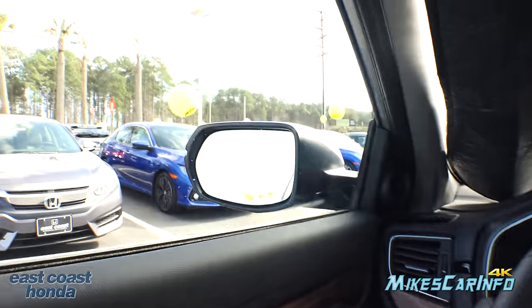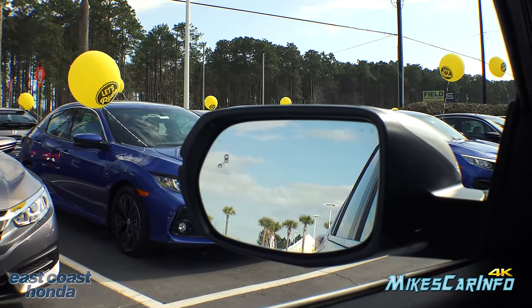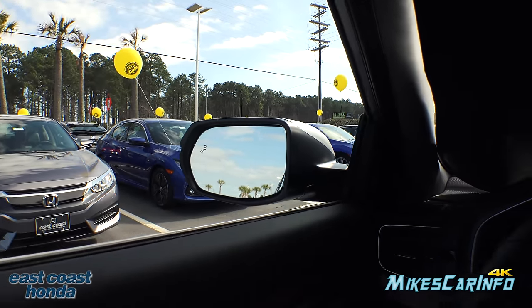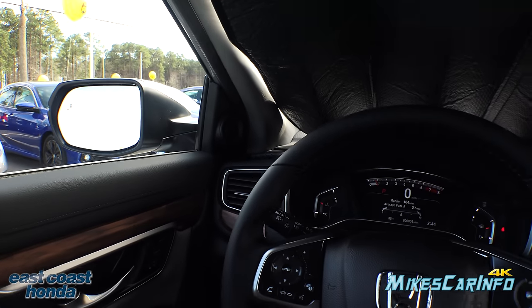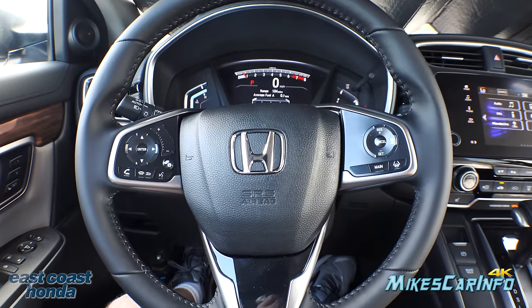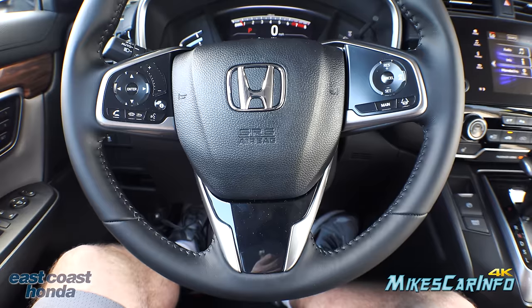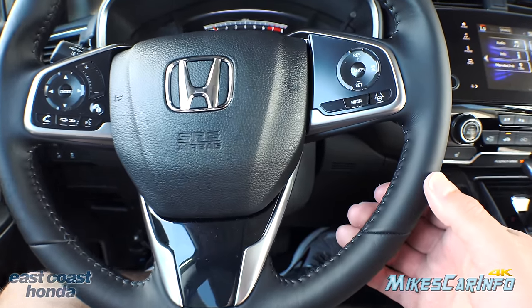The blind spot monitor detector is on the side mirrors and will illuminate when there's a vehicle in your blind spot. It also illuminates when a vehicle is coming from either direction as you back out of a parking spot — that's the rear cross traffic alert system, using the same sensor setup for both features.